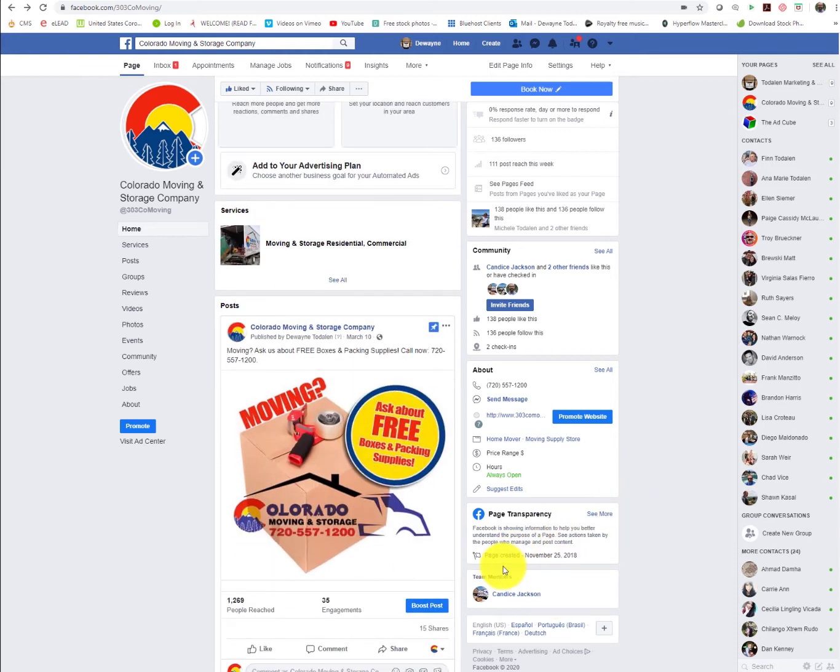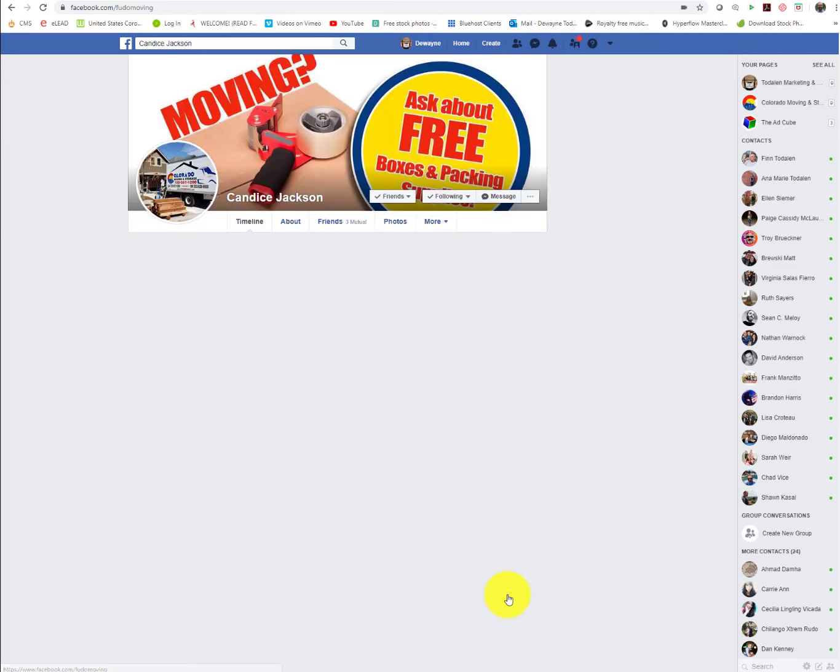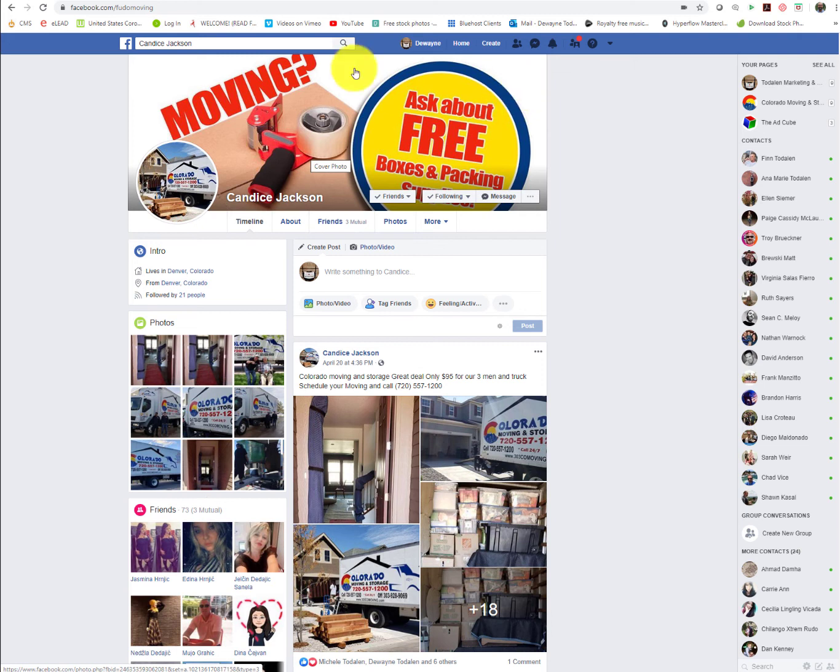If you go down below here, I want to show you something. Down here it says Team Members. Now, Candace, you are listed as the only team member, and when you click on that, it goes to your personal page.